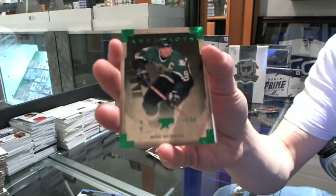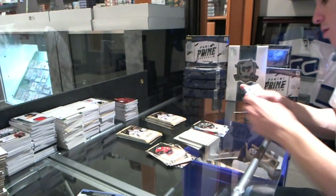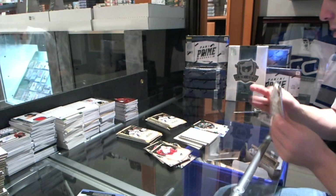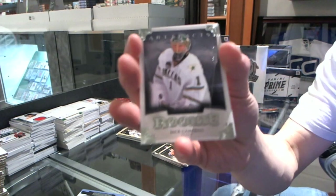Emerald Parallel, number 99, for the Dallas Stars, Mike Madonna. We've got a Rookie to 999 for the Dallas Stars, Jack Campbell.